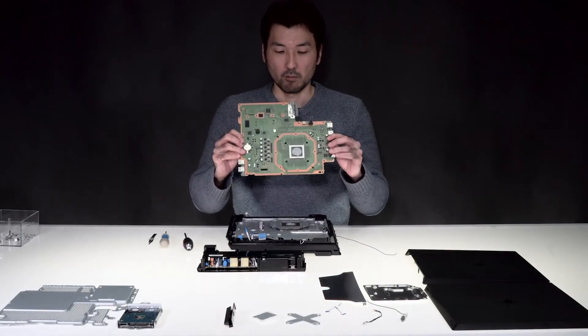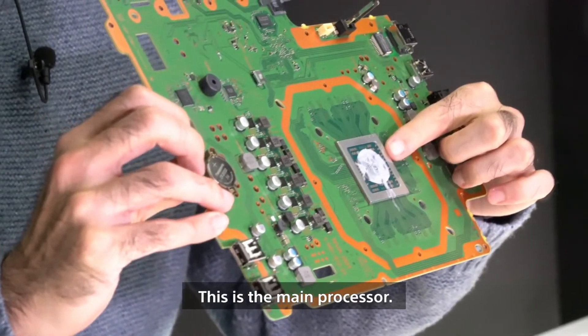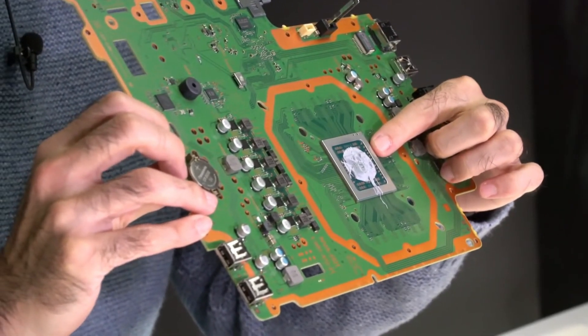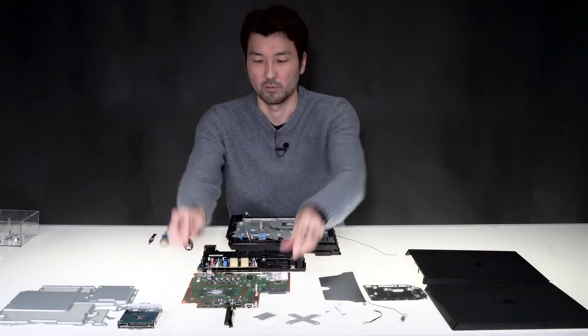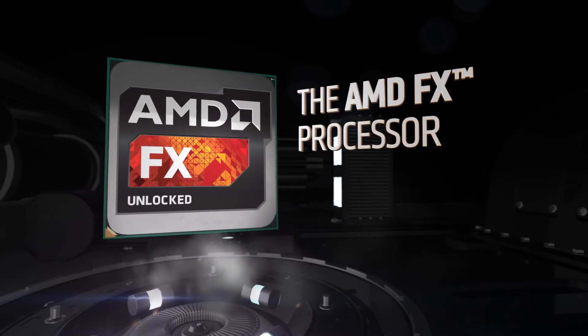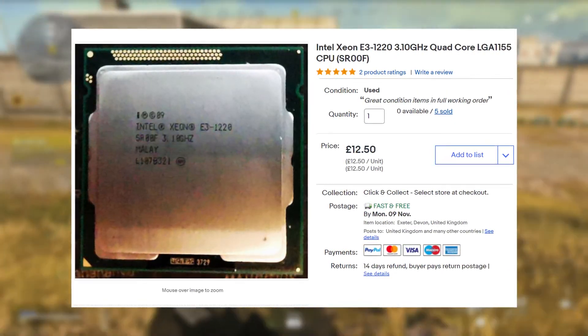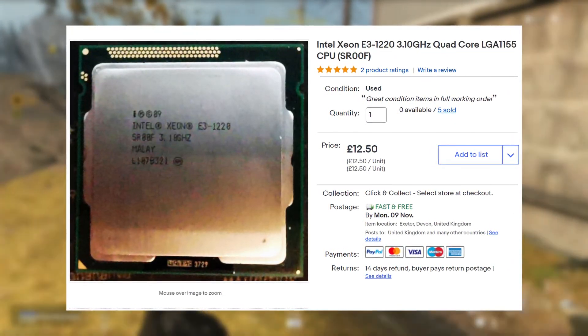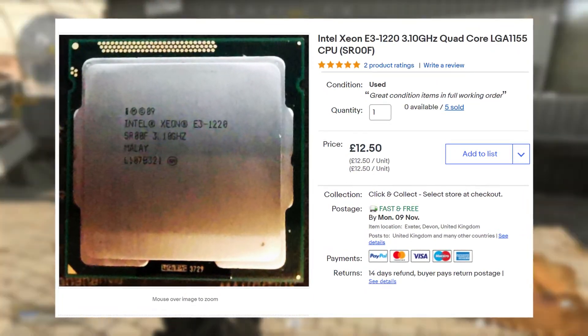Starting off with the processor, and although I'd ideally like to keep this somewhat competitive with a PS4 on a spec-for-spec basis, I had to cut some corners. So rather than looking at something with eight threads like an i7 or an AMD Bulldozer, I stuck with this Xeon E3-1220 with four mighty Sandy Bridge cores for the princely sum of £12.50.